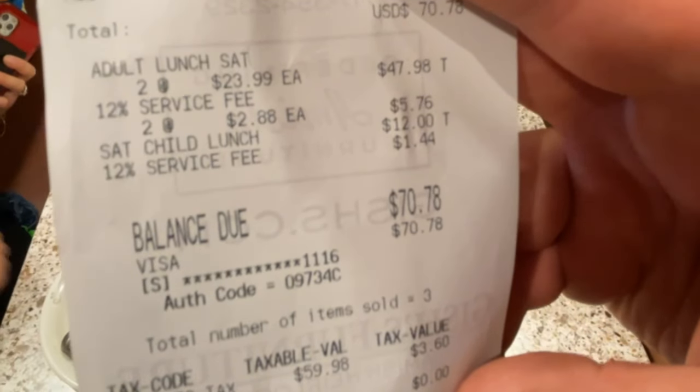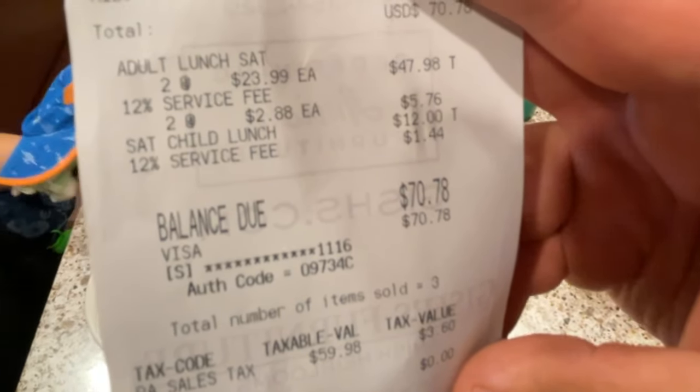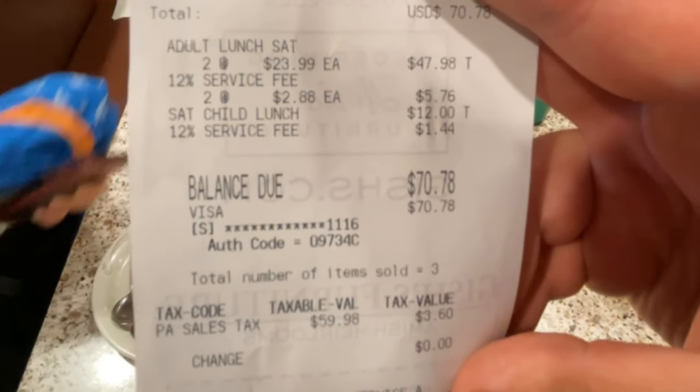I wanted to point out that it was $70.78 for one child and two adults. Henry, because he's so young, is free.